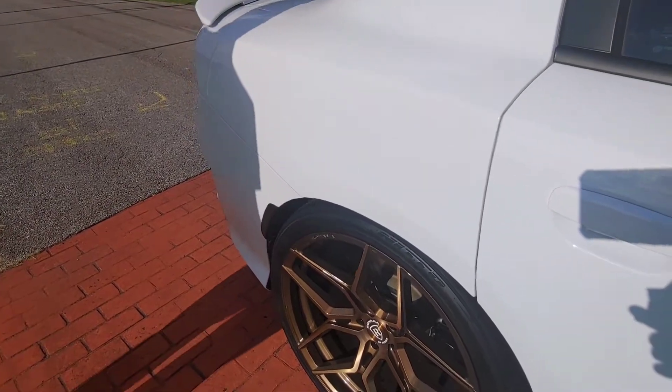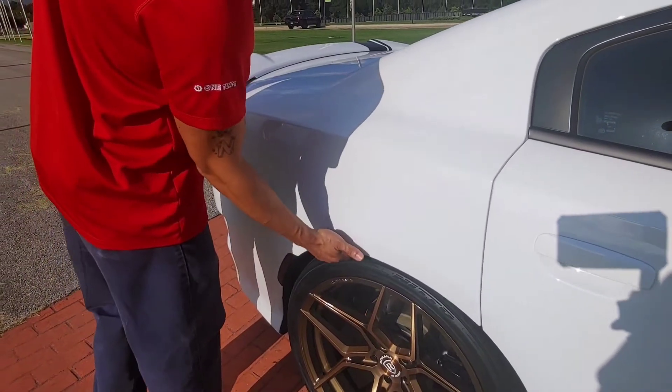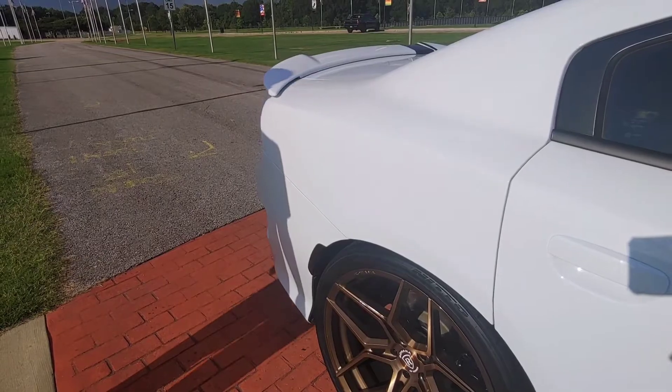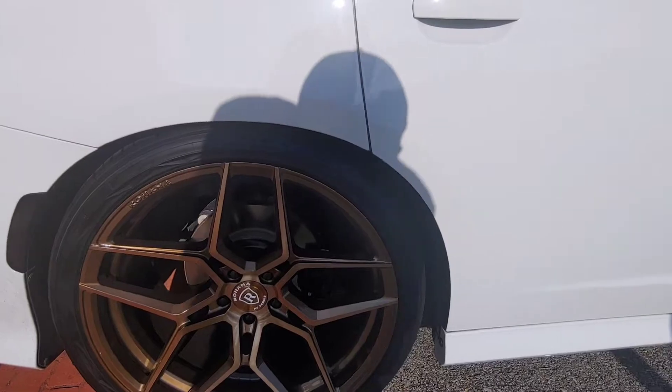Do they rub when you hit bumps or anything? Mm-hmm, just a little when I first put them on. But it wore all that off, so we're good. What kind of tires? They already need 420s, ain't it? Yeah, all the way around. I know they're hooking up good then.